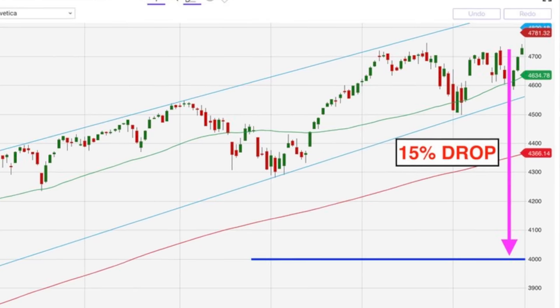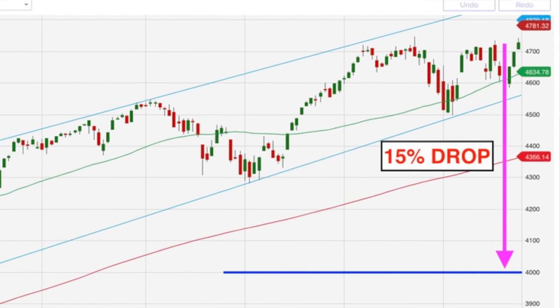Notice that in order for our put option to have value at expiration, the S&P 500 would need to have dropped at least 15%. Keep in mind that our current strategy is to have enough cash set aside to cover all our short put and covered call positions, so this put option is just an extra way to give ourselves protection if the overall market were to experience a sharp decline. This account is approximately a $1 million account, so 100 shares of the $4,000 put option gives us approximately 40% coverage for the overall value of our portfolio. And remember, this insurance doesn't cost us anything out of pocket.